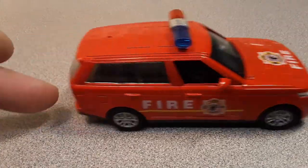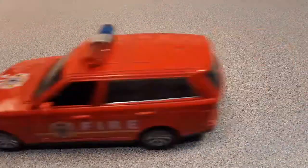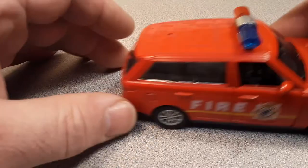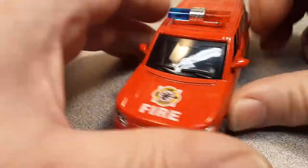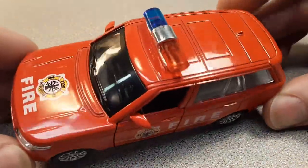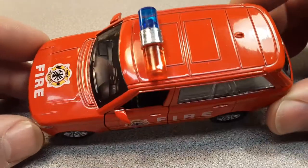It goes pretty good. You gotta really give her a pull back there. I'm gonna get in trouble for playing with my Land Rover Range Rover on the YouTube channel. They're gonna say that's for kids, man. You better knock it off. Well, there you go.